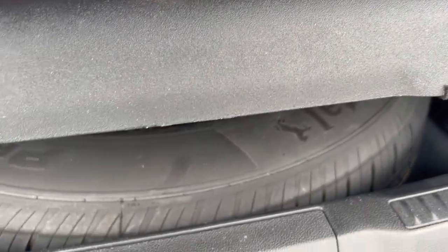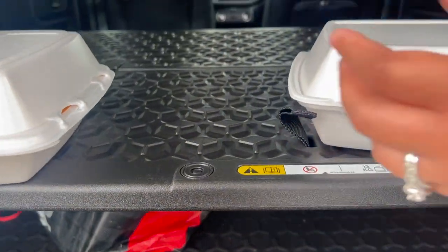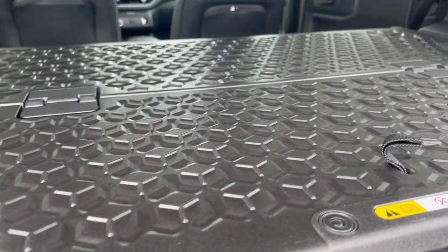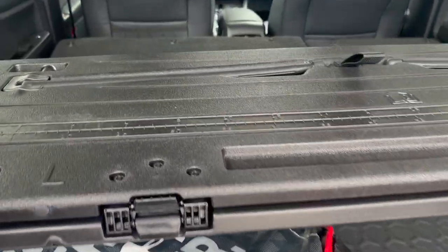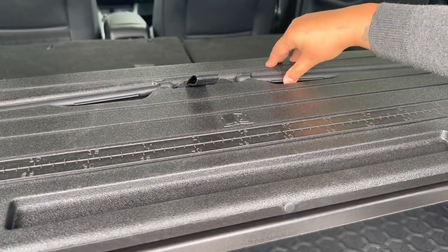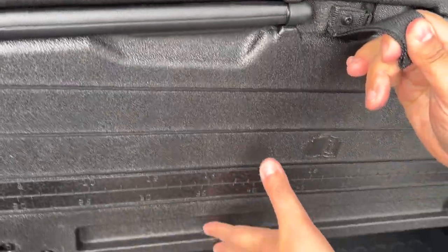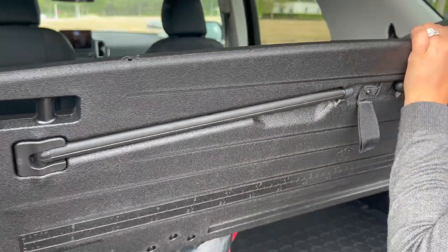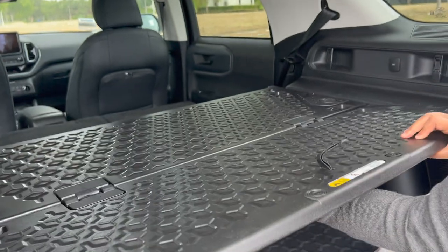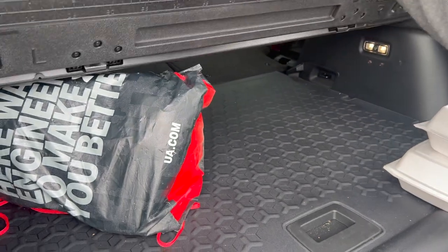Here's the spare tire right there. That's nice. And this add-on is so cool — you can turn it, and it even has measurements on it. Wait — this could be a table!